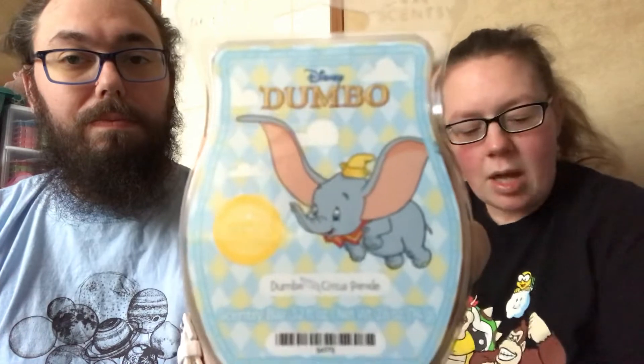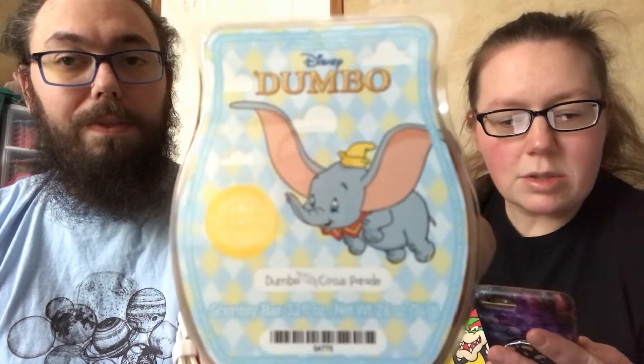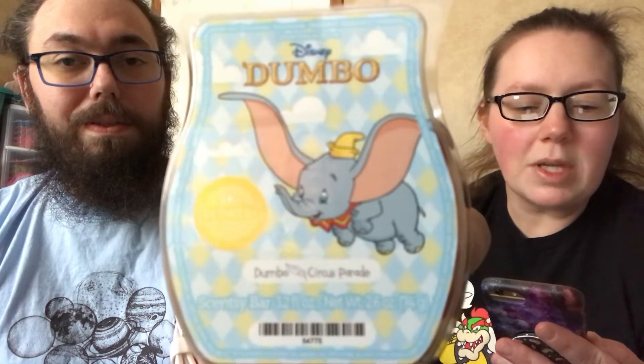This past Monday, the Dumbo Bar came out. This is a returning scent. The description is Circus Parade: delight in sweet clementine, creamy peach, fresh mango, and vanilla bean — all with your new pal Dumbo. I've heard really, really good reviews on this bar.